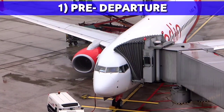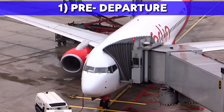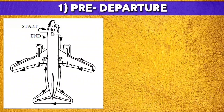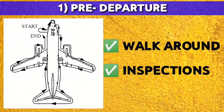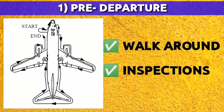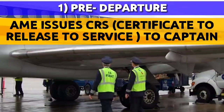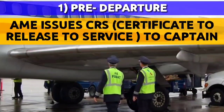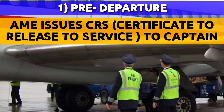Pre-departure is the first phase of flight where complete preparation takes place. The maintenance department plays a crucial role here. They carry out complete checks, including walk-arounds, inspections, and after evaluating everything, they hand over the aircraft to the operations department. The aircraft maintenance engineer issues a CRS — Certificate of Release to Service — which states that the aircraft is airworthy and safe for flying, to the captain.